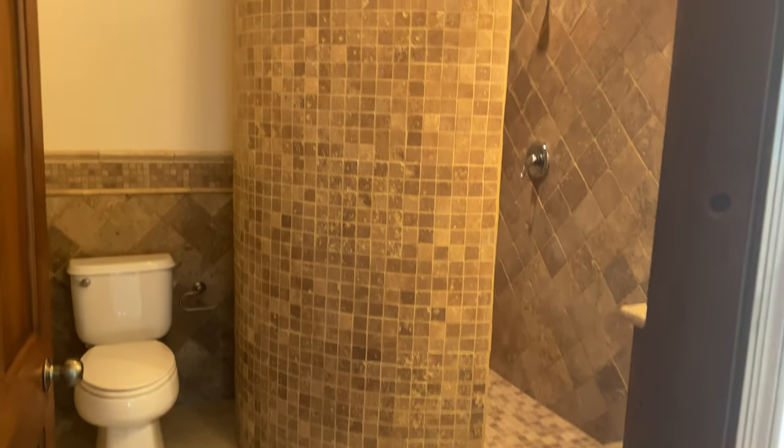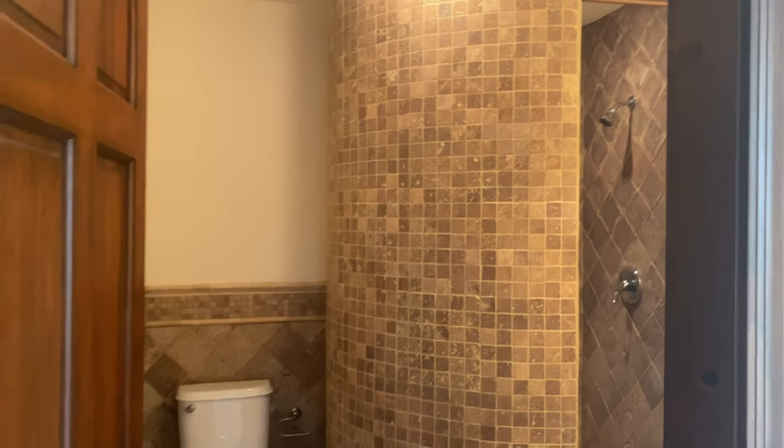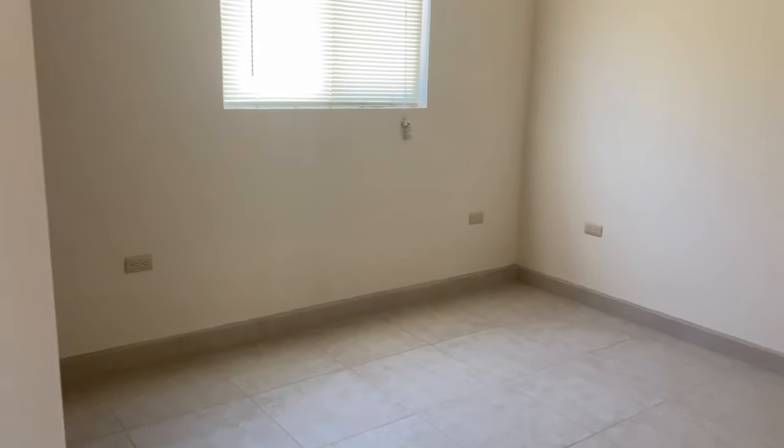So this is number four — it's the one on the back, the right side. This is another bedroom with the closet.